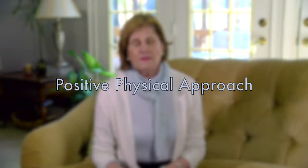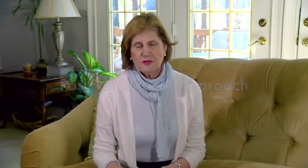Mountain Home Care teaches a skill called the Positive Physical Approach, also known as PPA, in which someone learns how to approach someone in a gentle, non-threatening way.